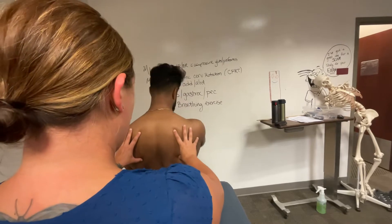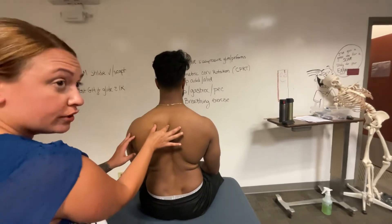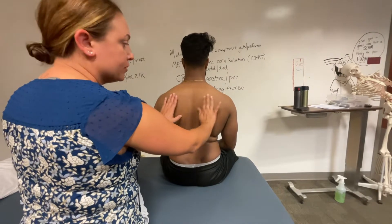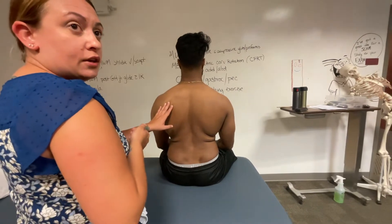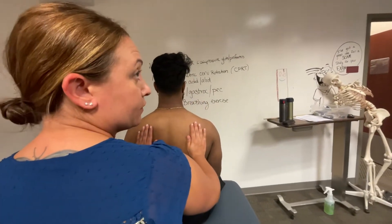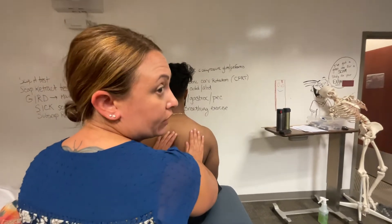Other than assessing for height, you can assess for distance from the spine. I can eyeball it or you could measure it with a tape measure — he's pretty even in terms of abduction from the spine. There's an actual special test called the lateral scapular slide, where you measure the distance and a positive finding correlates to scapular weakness big time.